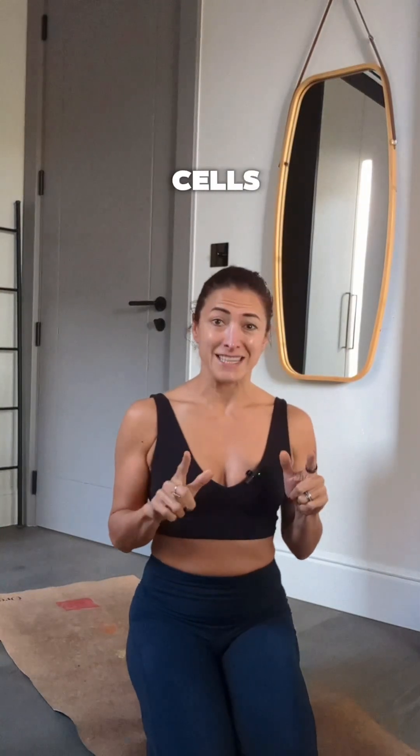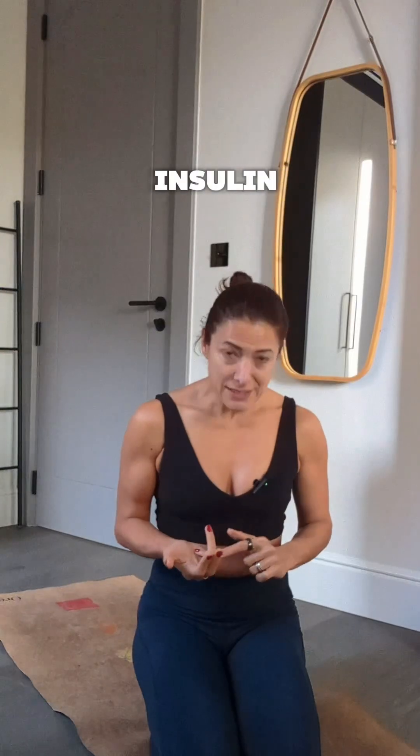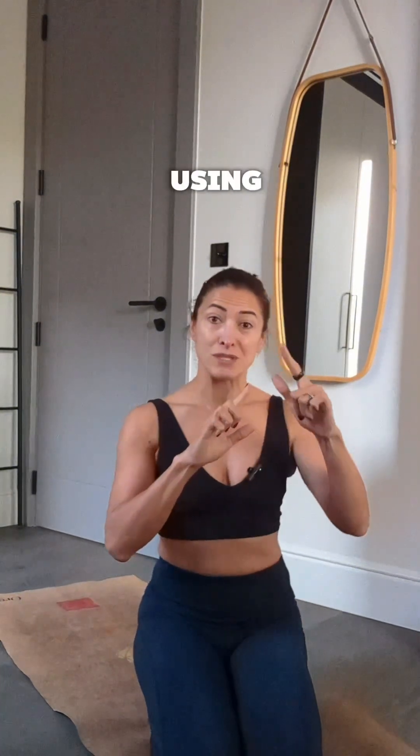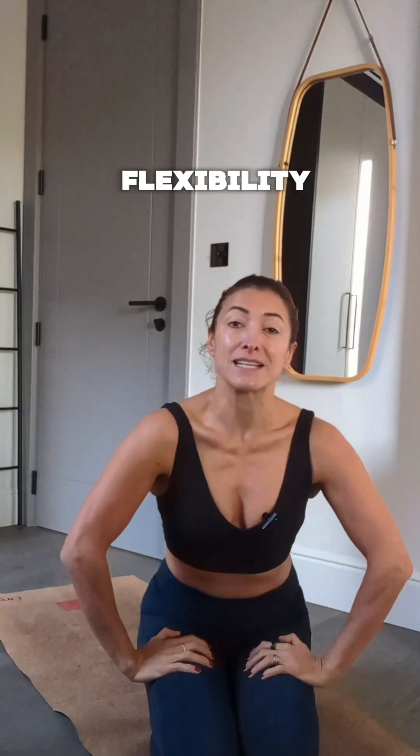Unlike many hormones from fat cells, adiponectin is the good one. It keeps your body's metabolism flexible, improves insulin sensitivity, and helps your body burn fat for energy. When adiponectin is working well, your cells easily switch between using glucose and fat — that's what we call metabolic flexibility.